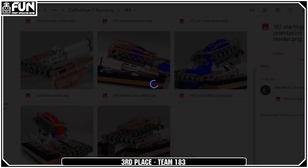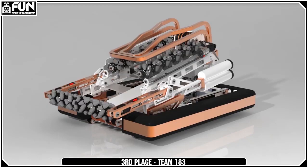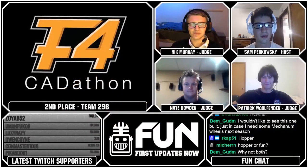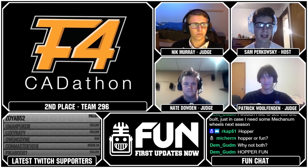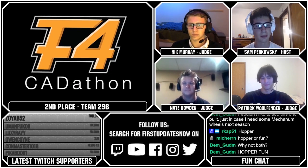So I know there are two teams right now really wondering who we're going to talk about next. In second place, we have Team 296, who designed a very ambitious dual intake robot which looks very effective, designed by Nick and Jack.